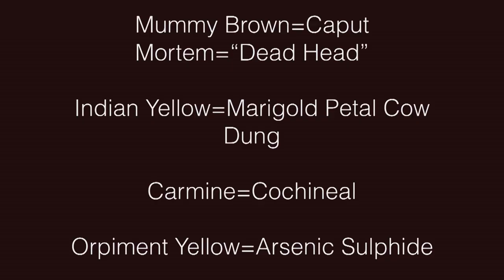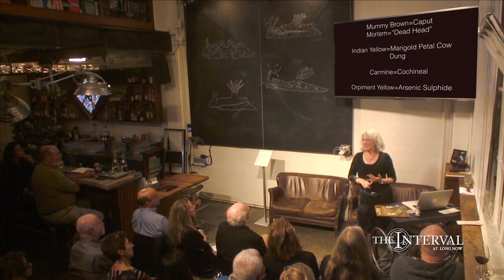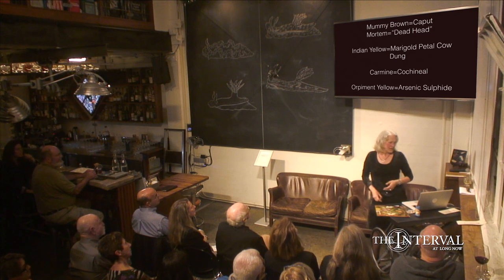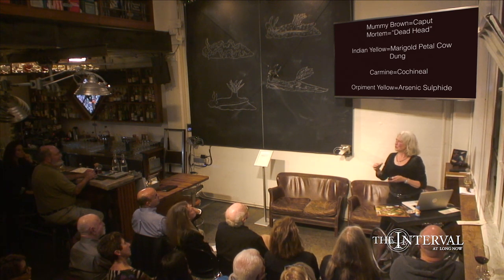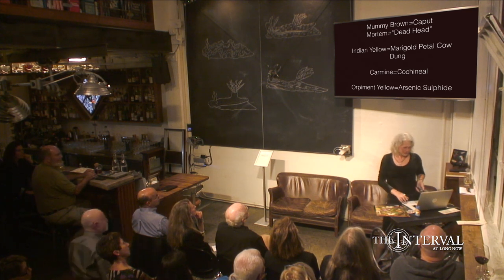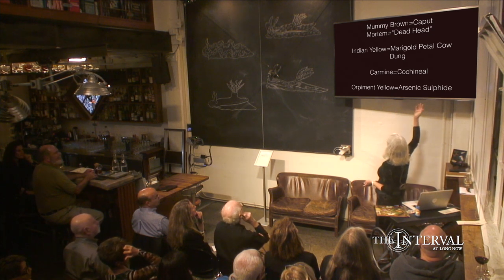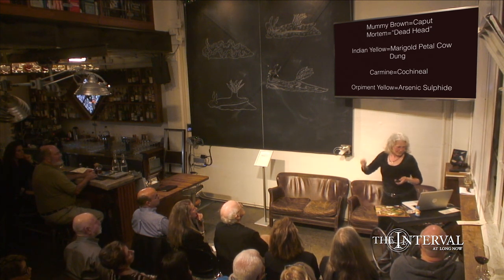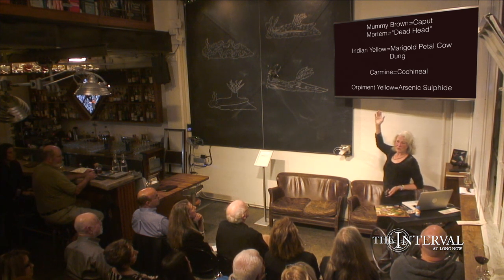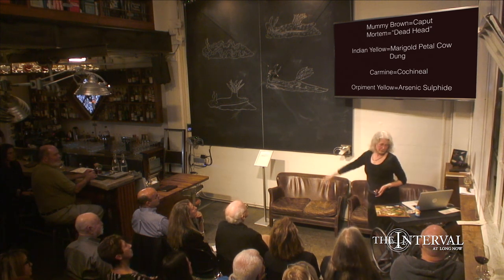People used to actually grind up mummy brains to make a color — roughly a brown color. It wasn't a very good pigment, and it got very expensive, so people started grinding up any old mummy: a cat, or bones, or whatever. It was also called caput mortem, which means dead head. We now have much better, more permanent colors. Indian yellow was made from cow dung where marigold petals were the only food. Cochineal is the squished-up scale bugs that grow on cactus, and we still use that as a number one red dye in lipsticks and whatnot.